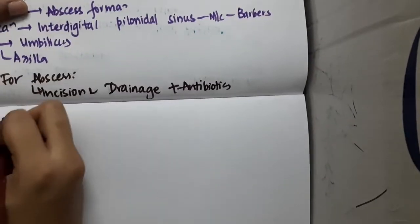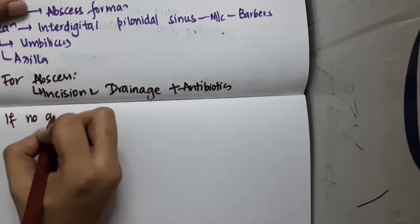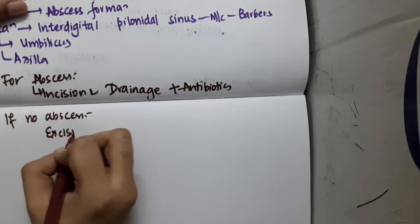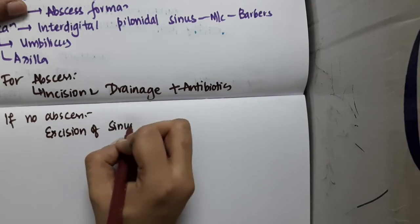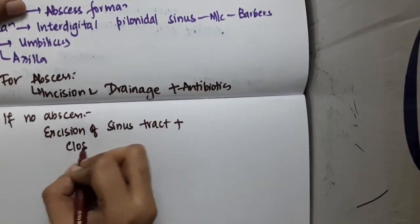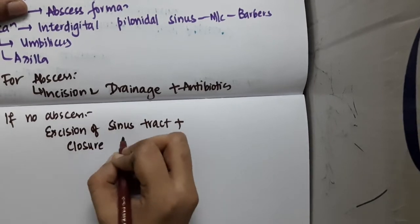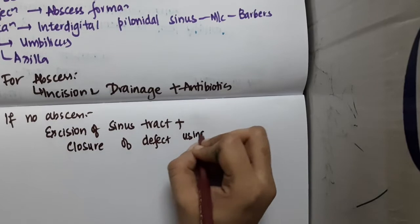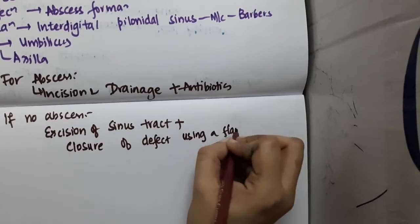If there is no abscess, we perform excision of the sinus tract and then close the defect using a flap.